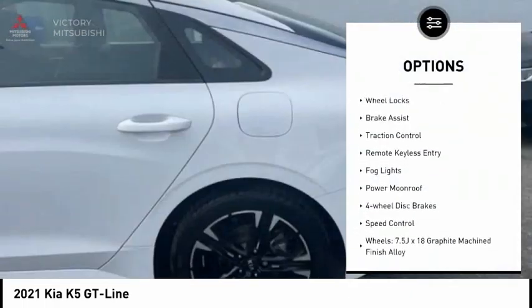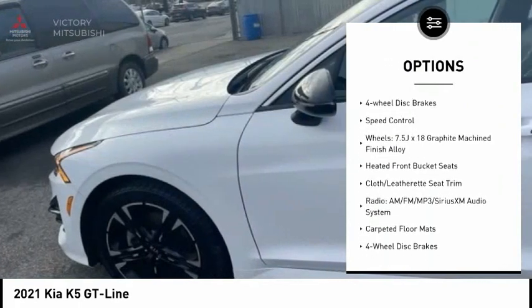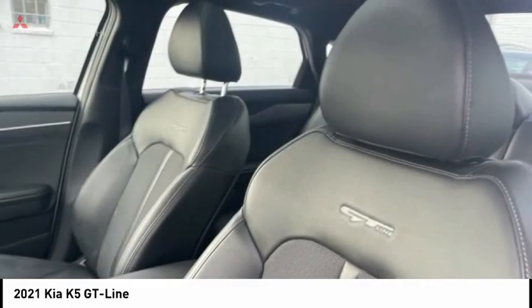Electronic stability control, alloy wheels, wheel locks, brake assist, traction control, remote keyless entry, fog lights, power moonroof, four-wheel disc brakes, speed control.